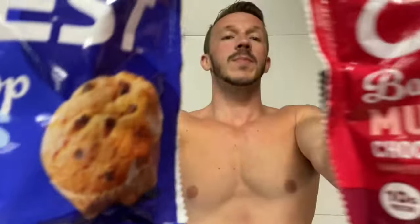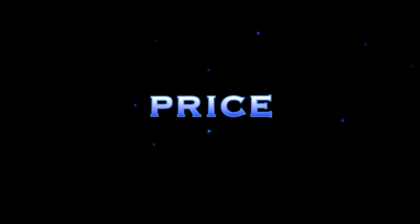I've got the new Quest protein muffins — Bake Shop muffins. I got the chocolate chip and I got the blueberry. Look at that! As far as price point, I got these at Walmart for around nine bucks for four muffins. They have two flavors as of right now: chocolate chip and blueberry.